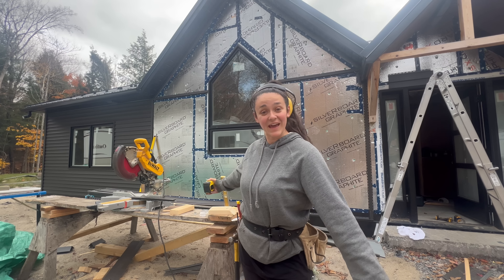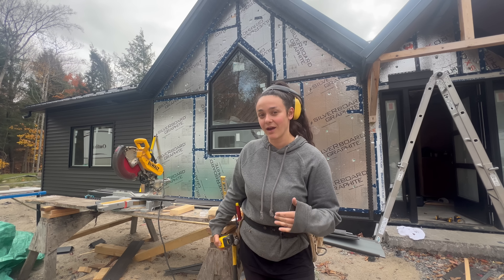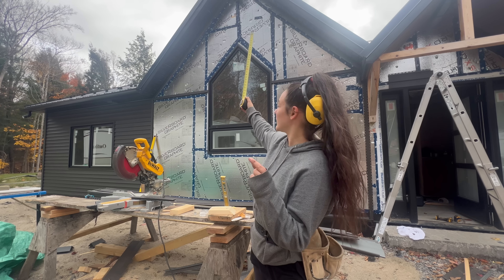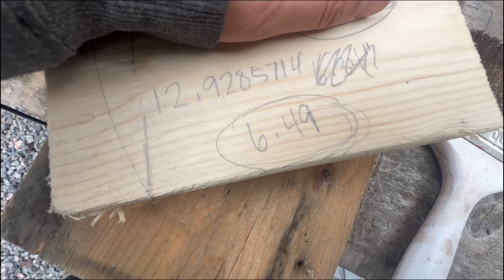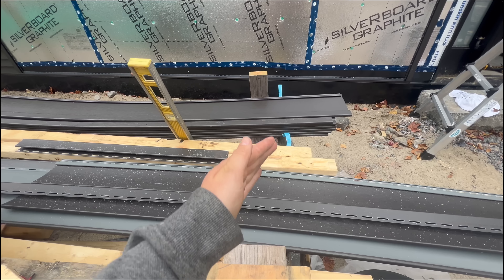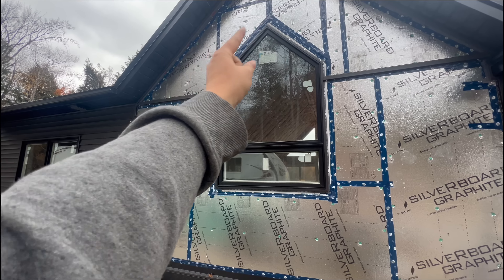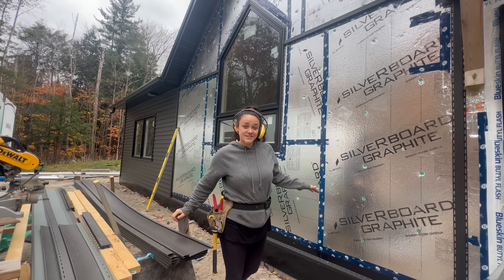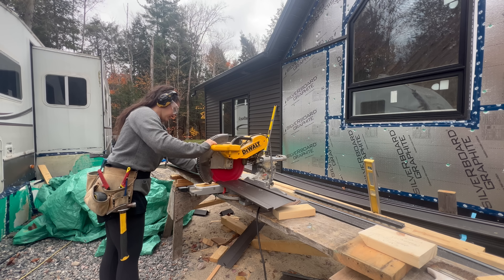This wall is officially trimmed out, but the hard part is figuring out how I want to lay the board and batten out so it's even on both sides. Do I want the seam of the board and batten at the direct center of this window? The boards are seven inches wide and the ribs on them are an inch and a half, so you divide that by two, add it to the measurement from here to the middle of the peak, then add your 0.75. There's so much math. My starter piece has to be six and a half inches instead of seven.